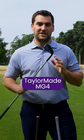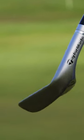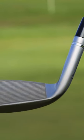Secondly, you've got the TaylorMade MG4, available in two finishes: a satin and a black. These come with a raw face and spin tread technology, which is designed to help with moisture management, creating more spin.